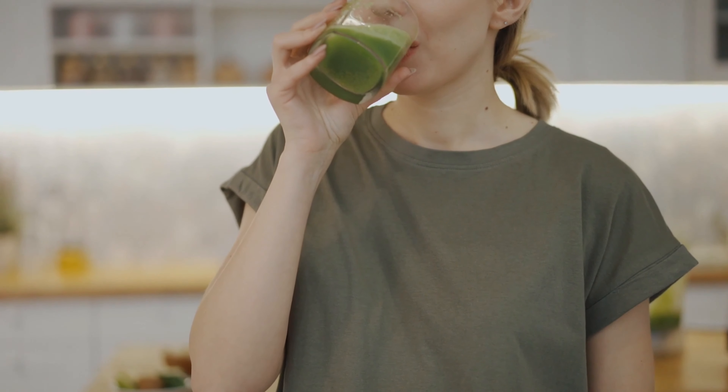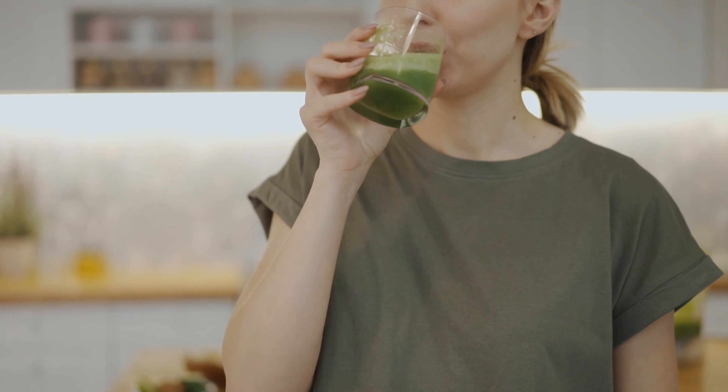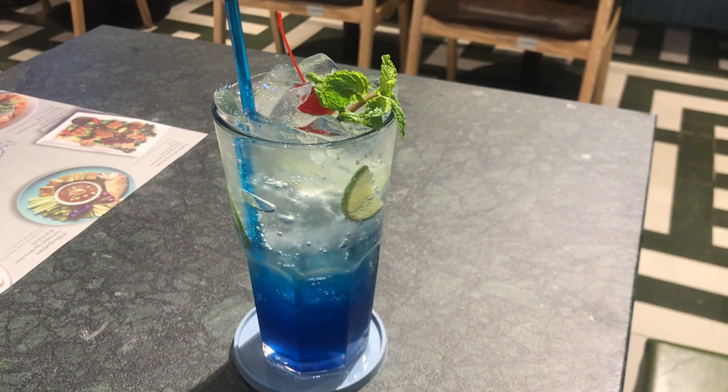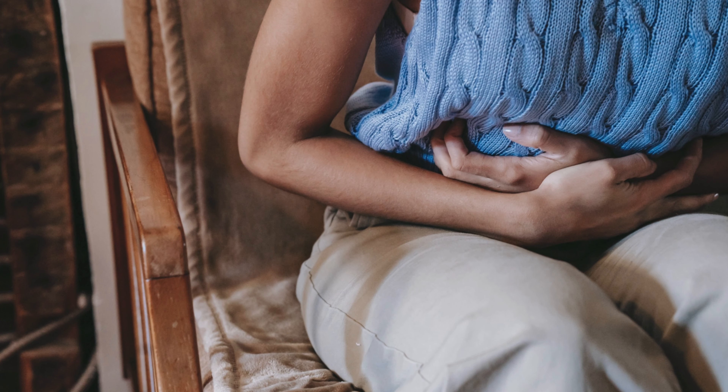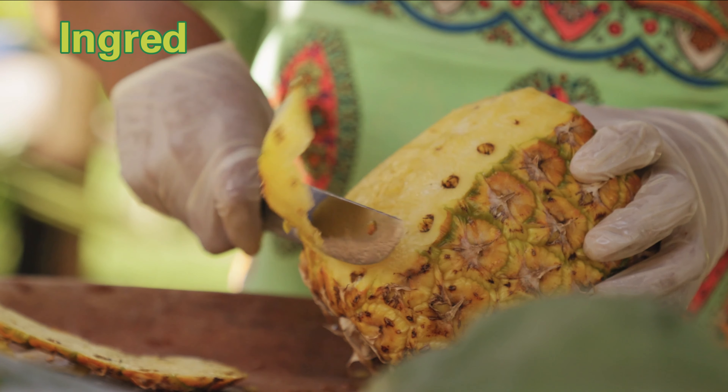When it comes to soothing stomach problems, certain juices can be highly beneficial. They help calm inflammation, promote digestion, and provide essential nutrients. In this video, we will discuss a delicious and effective juice recipe that can help alleviate stomach issues.